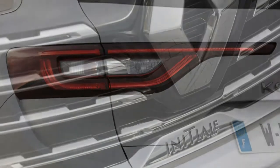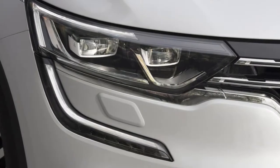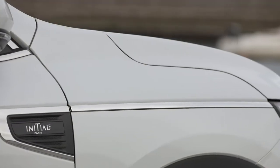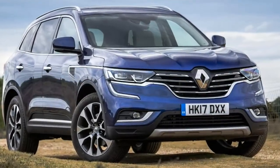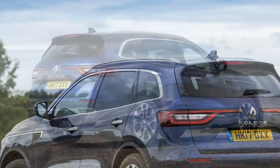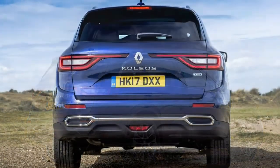The 1.6 litre four-cylinder turbodiesel produces 130 horsepower and 357 Newton metres of torque, with a six-speed manual gearbox and front-wheel drive. It has a maximum speed of 115 mph, returns 57.6 miles per gallon, and emits 128g/km of CO2.